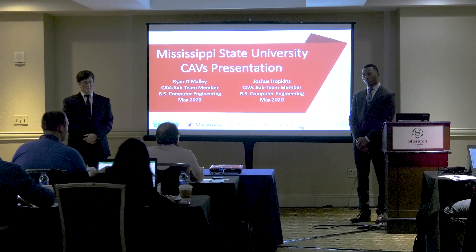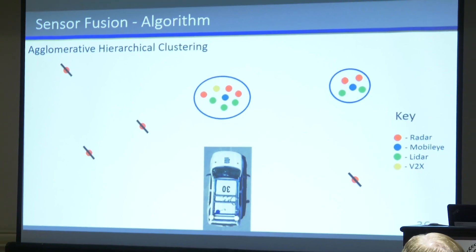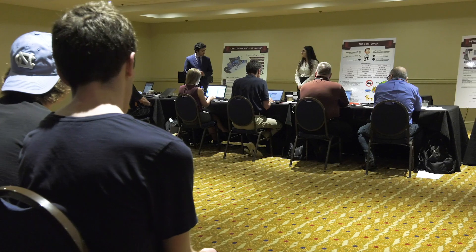I presented on the connected and automated vehicle systems. I'm most excited about when we actually get the Blazer and we'll have all of our radars and all of our sensors. I presented the target market and vehicle technology selection presentation — this is my first ECOCAR competition so I was a little nervous.